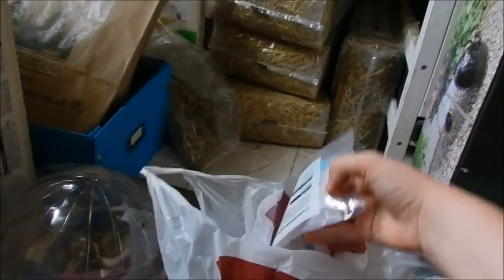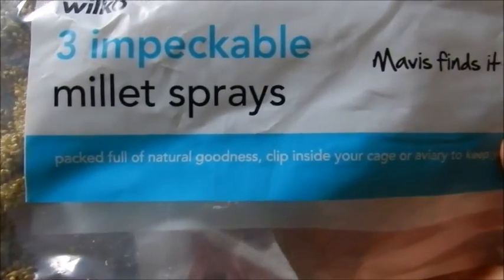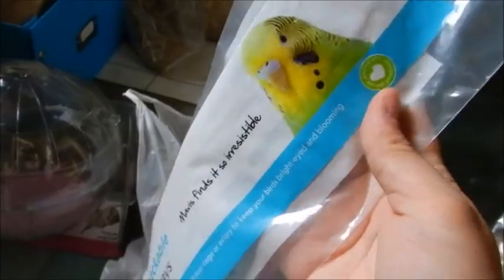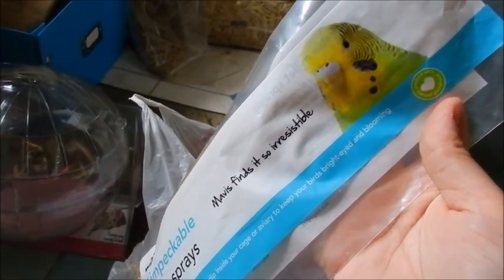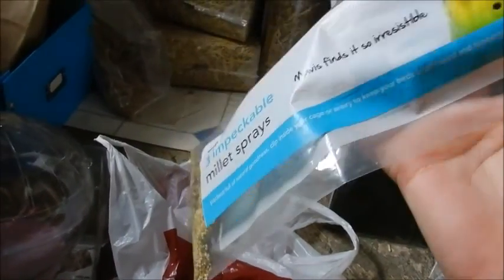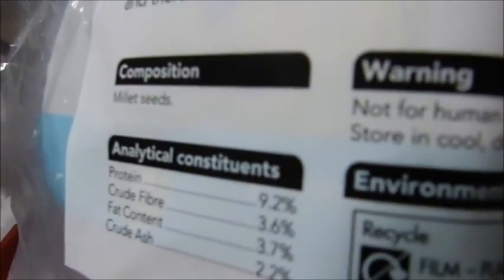I've also got a pack of Wilco three millet sprays — 'Mavis finds it so irresistible' — packed full of natural goodness, and you clip them inside your cage or aviary to keep your birds bright-eyed and blooming. I know they say they're for birds, but you can give these to hamsters as well, which is what I bought them for. I've already given one to Tommy and one to Millie. It's literally just millet seeds — three sprays for 95p, which is really good.